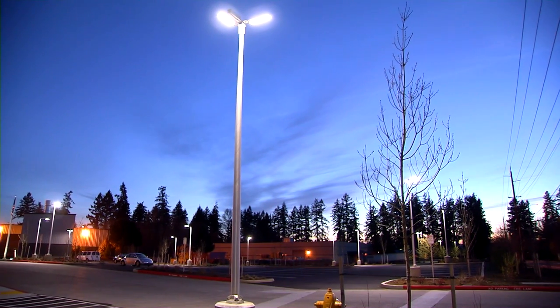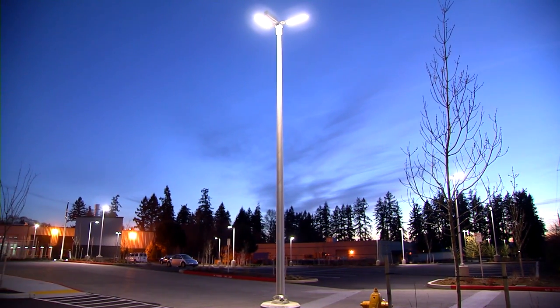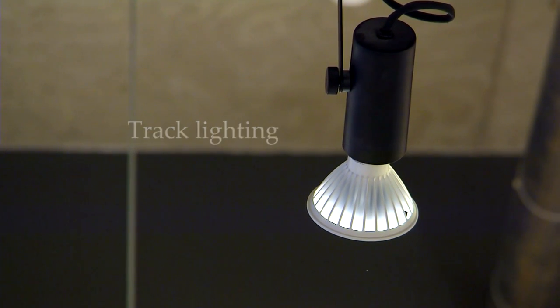LED lighting is a great choice for fixtures that are on for long periods. Here are four places where they really pay off. Replace halogen track lights with LED directional lamps for great light quality and savings.